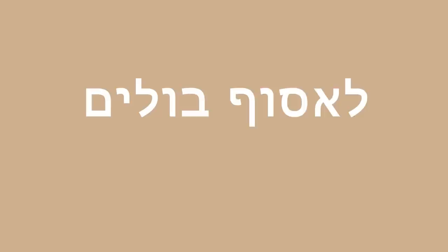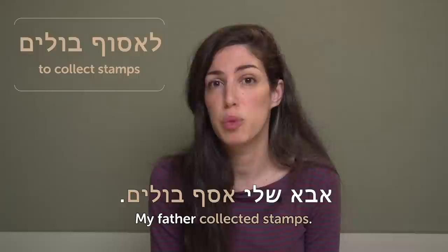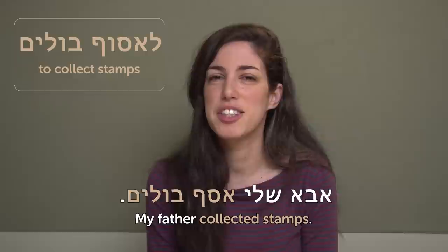L'esof bulim — to collect stamps. My father had a stamp collection — aba sheli asaf bulim. And then he gave me the collection, and I obviously lost it, so...